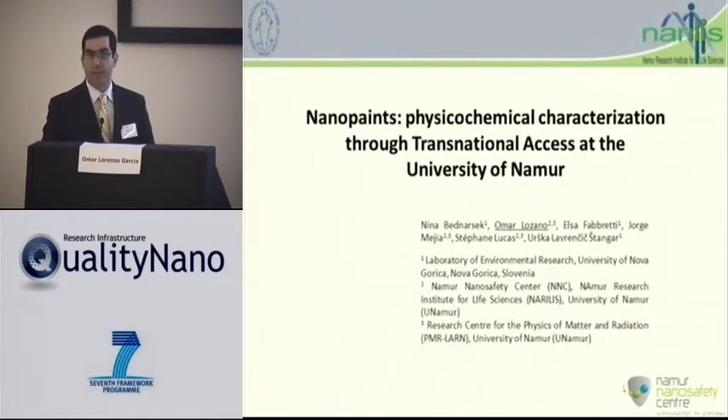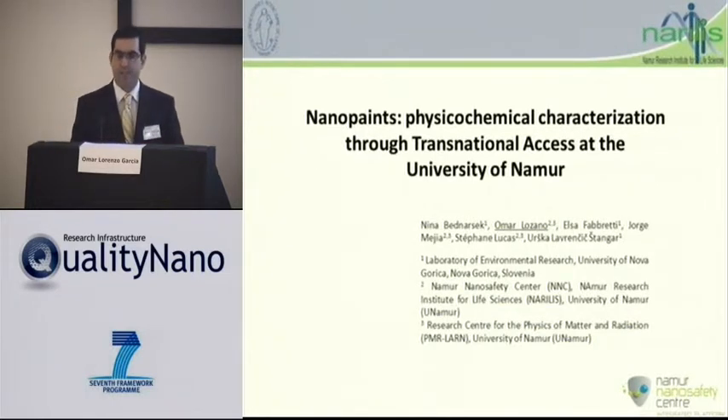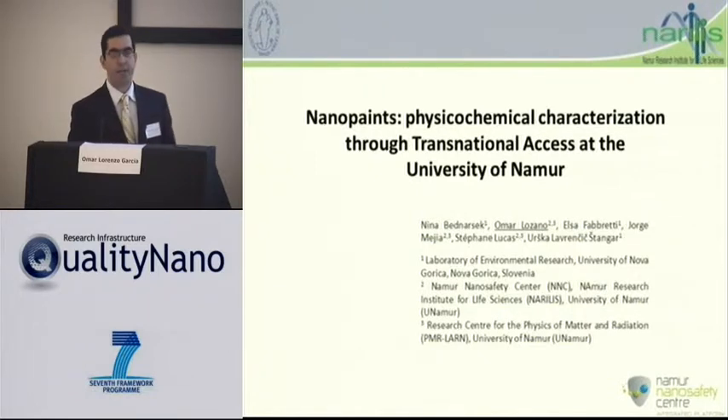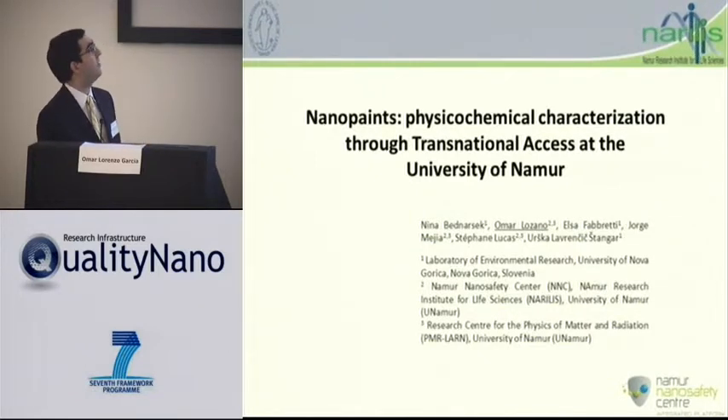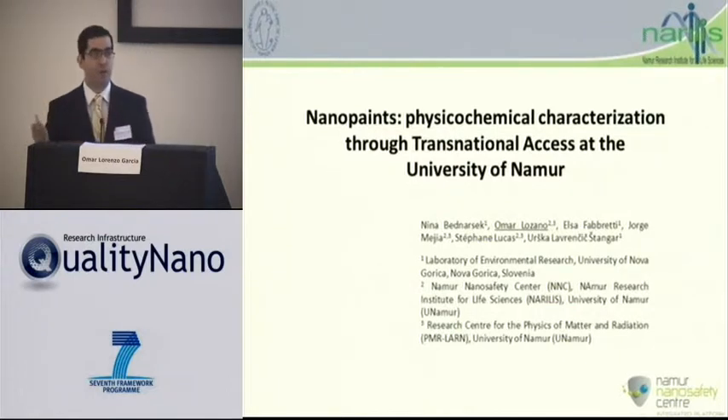I met Nina about a bit more than a year and a half ago, so we had some discussions. She was working on assessing the safety of potentially commercial nano-based products. For this TA Access, she decided to focus on nano paints, and specifically nano paints designed for the outdoors.